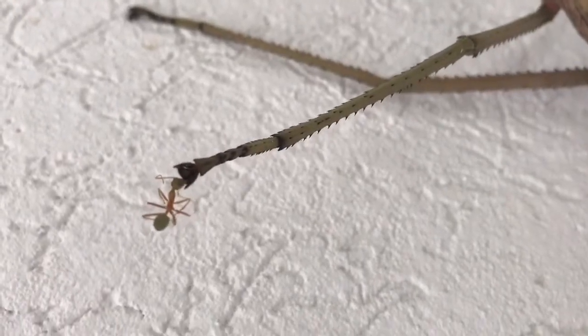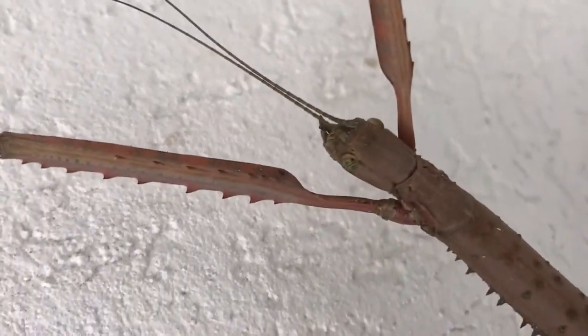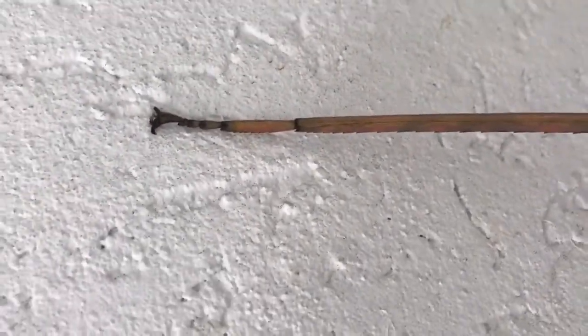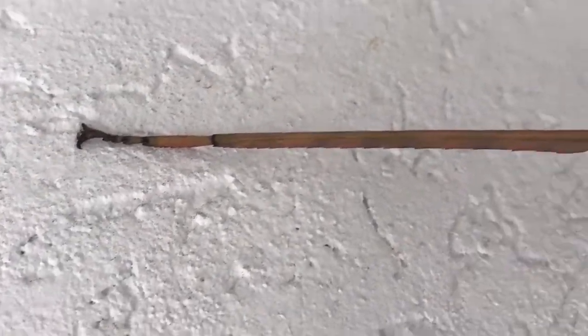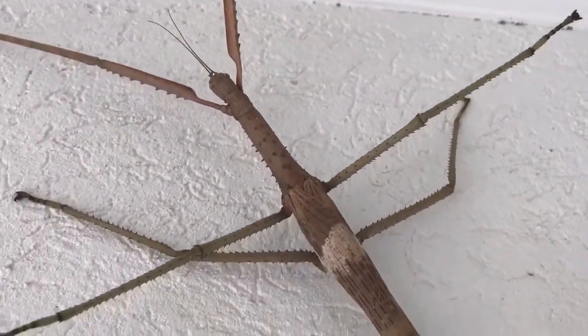Here's a bit closer look at the face. It's got some interesting hook-like things at the end here as well, somehow enabling it to stick to this hard surface.